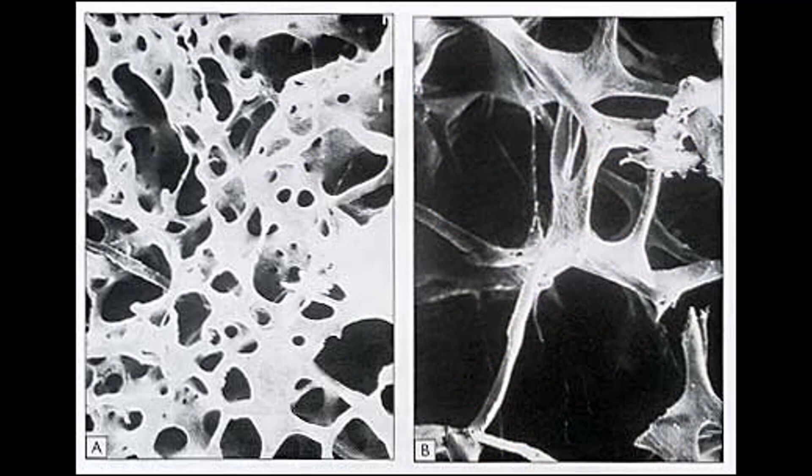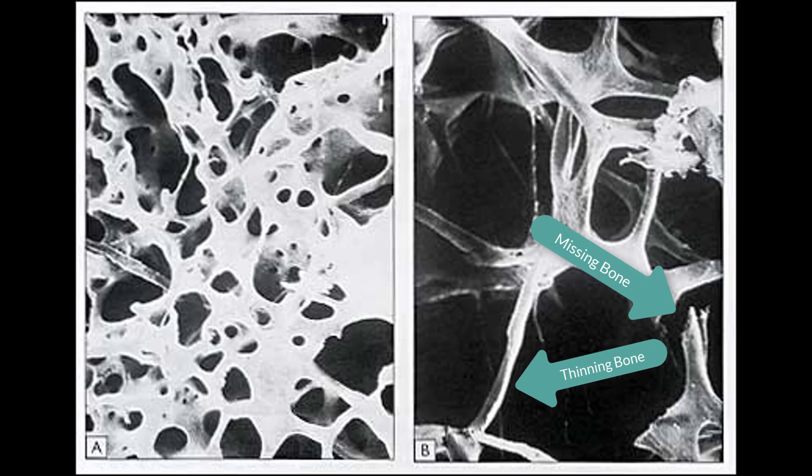This is what osteoporosis looks like. These are pictures of two different bones, bones that we're looking at really up closely through a microscope, magnified about 12 to 13 times. Most people can tell me which of these bones has osteoporosis, and if you chose the one on the right, you would be correct. As you can see, there's a lot less bone there, and the bone that is there is much thinner than the bone on the left.